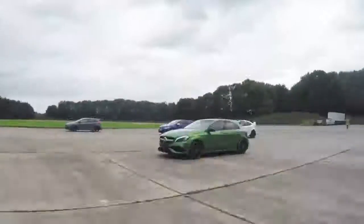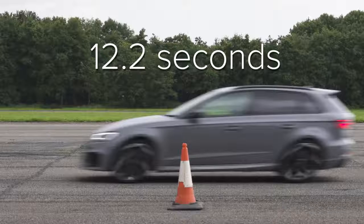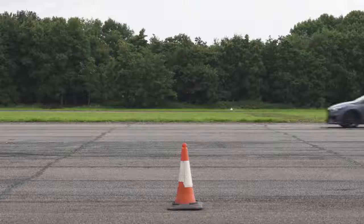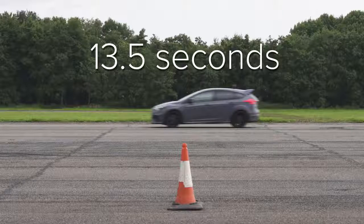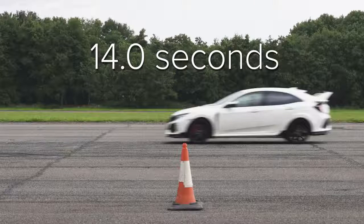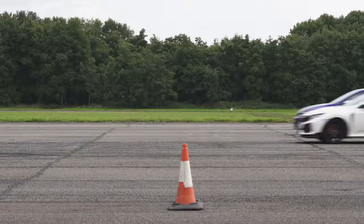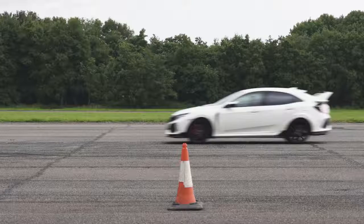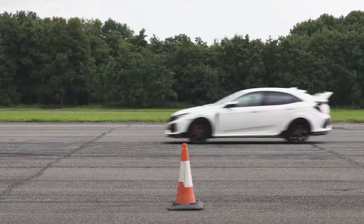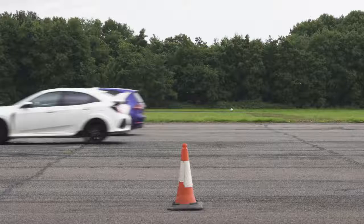Right then, let's look at the times. The RS3 did the standing quarter mile in 12.2 seconds. The A45 took 12.9 seconds. The Focus RS 13.5 seconds. And the Golf R and Civic Type R both hit 14 seconds. Though looking at the photo finish, it appears the Civic just pipped the Golf right on the line by the smallest bit of garish bumper trim. So even though the front-wheel drive Civic was slower off the line, it eventually reeled in the Golf R and beat it.